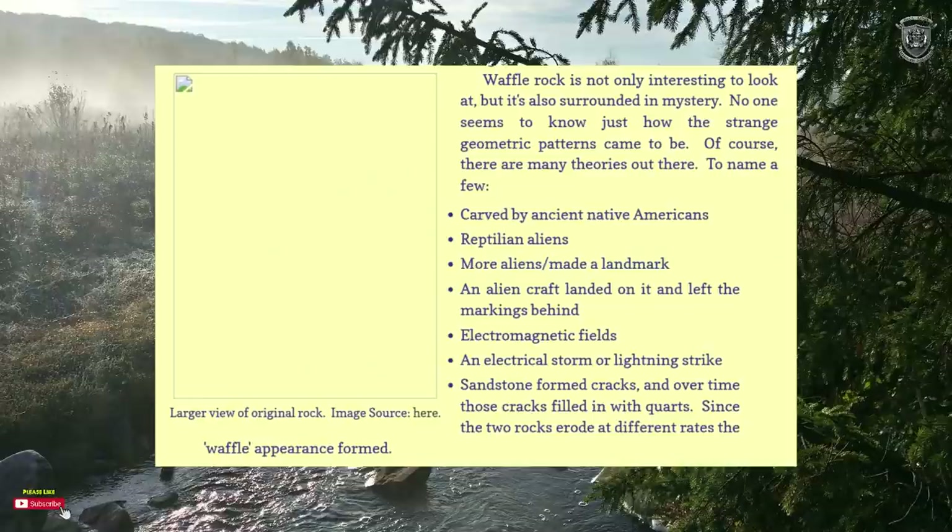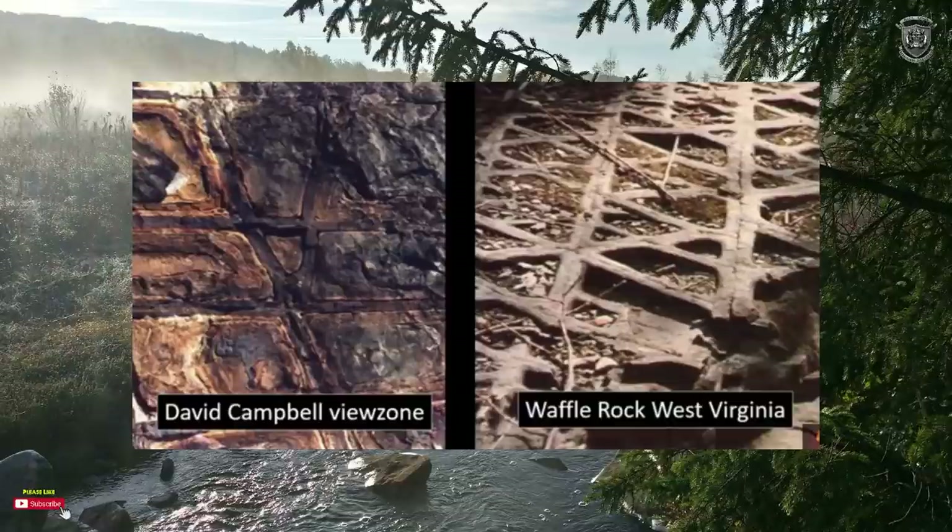Waffle Rock is not only interesting to look at but it's also surrounded in mystery. No one seems to know just how the strange geometric patterns came to be. Theories include: carved by ancient Native Americans, reptilian aliens, an alien aircraft landed on it and left the patterns behind, electromagnetic fields or a lightning strike, and sandstone formed cracks that over time filled with quartz — and since the two materials eroded at different rates, the waffle appearance was formed.